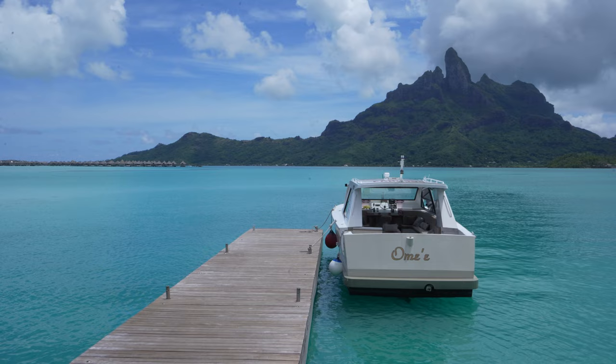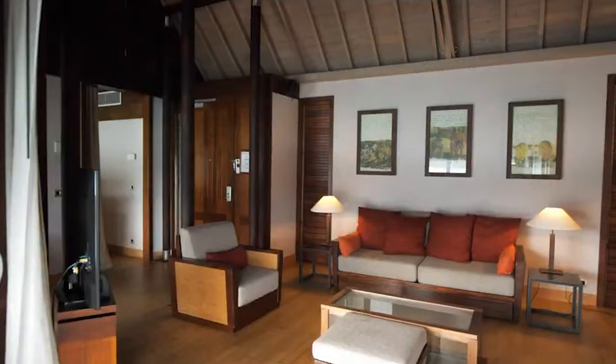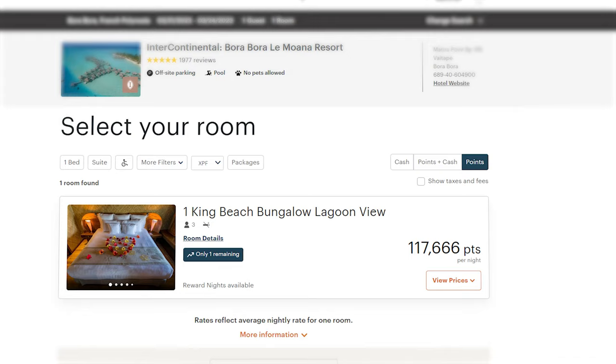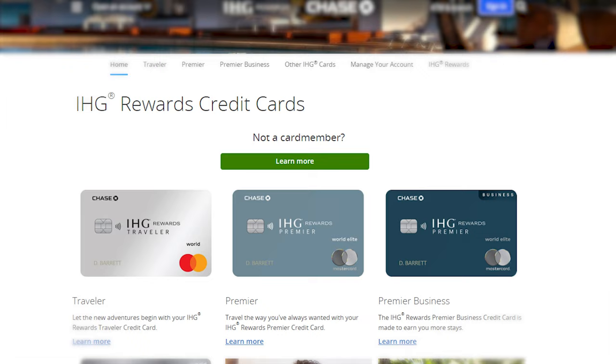In addition to the Conrad and St. Regis, there are a few other properties in Bora Bora worth knowing about, though perhaps a little less accessible to book on points. There are two Intercontinental hotels — the Intercontinental Moana and the Intercontinental Thalasso, the latter of which faces the mountain and has the best views. Each offers free stays using 120,000 IHG One Rewards points per night, which you can rack up using any US-issued Chase IHG credit card. Note that the Intercontinental Bora Bora resorts have been very difficult, though not impossible, to book on points in recent years, so be sure to snag any available nights if you spot them.